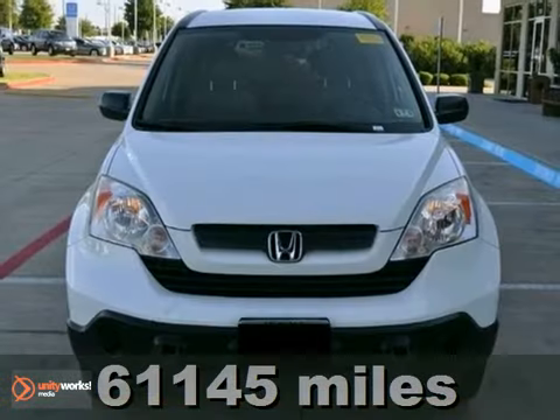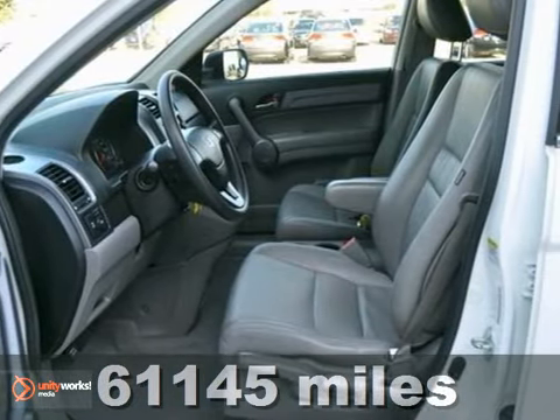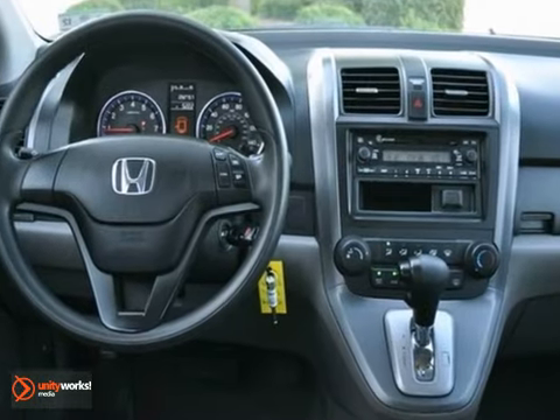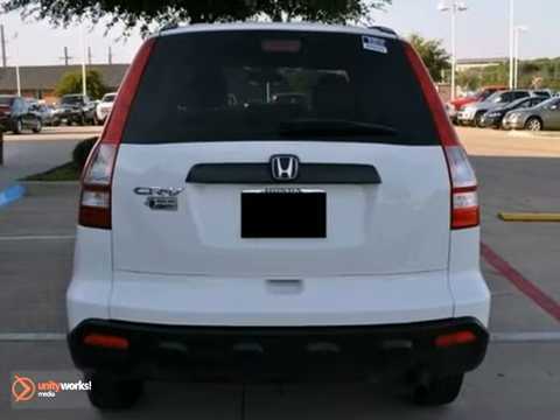We think you'll like this 2009 Honda CR-V LX. It has a CD player, keyless entry, and leather seats. Air conditioning and cruise control make it hard to pass up. It even has a 5-speed automatic transmission and comes with a limited warranty.